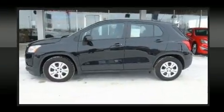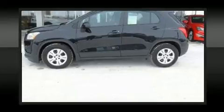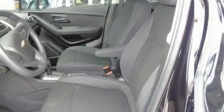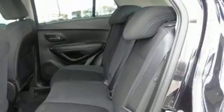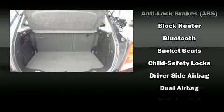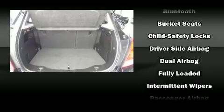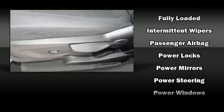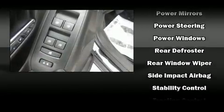Chevrolet ensures the safety and security of its passengers with equipment such as head curtain airbags, front and rear side impact airbags, traction control, brake assist, a panic alarm, OnStar, and ABS brakes. Electronic stability control stands out as a technologically savvy innovation, keeping you better connected to the road.